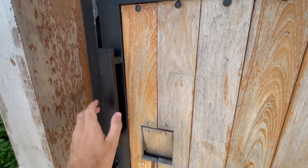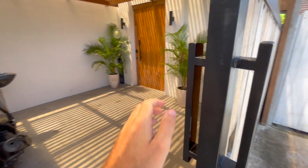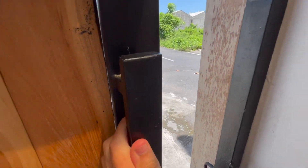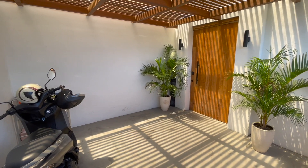We start our villa tour at our main entrance, which has a nice gate. In this video we will open the doors of our villa in Bali Canggu — watch this video and discover the cost per month of living in a villa in Bali.